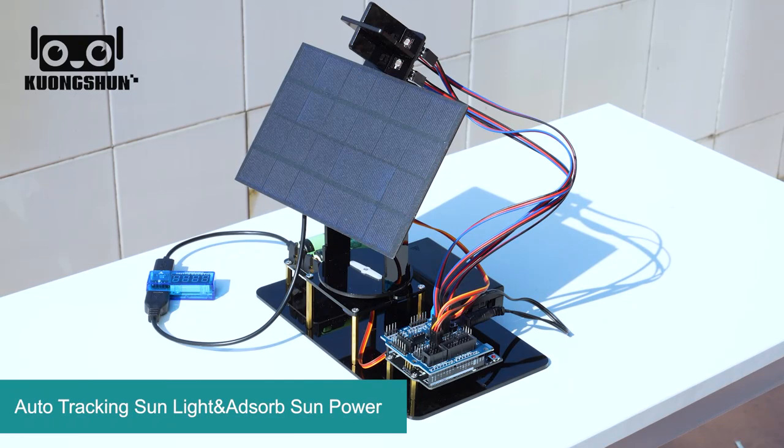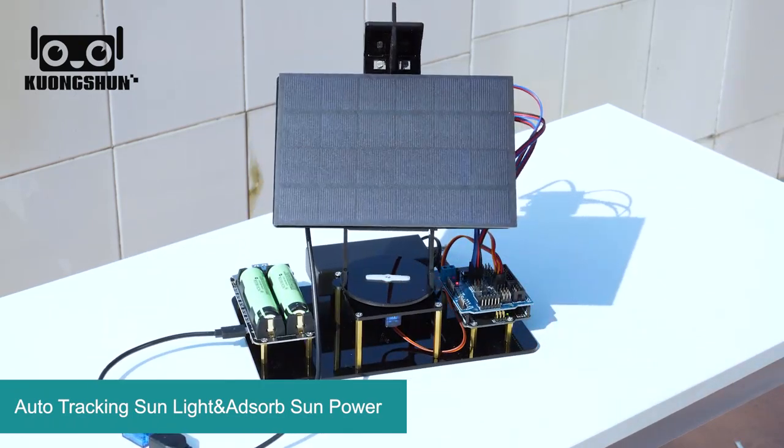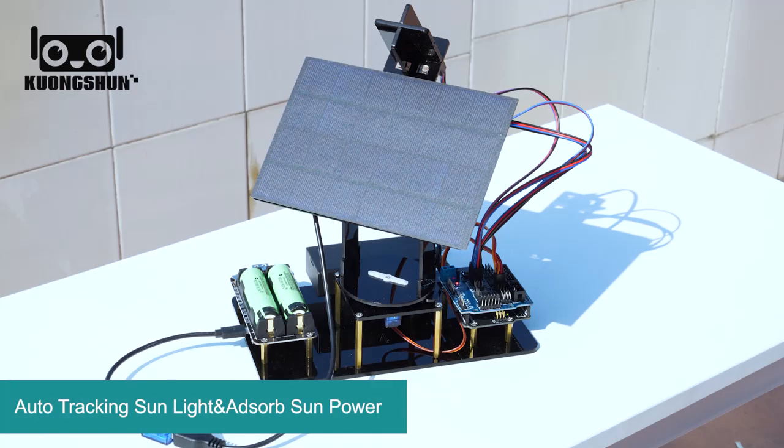I'm going to move this kit right now to another side — watch as the kit intentionally follows the sun, maximizing the energy absorption.